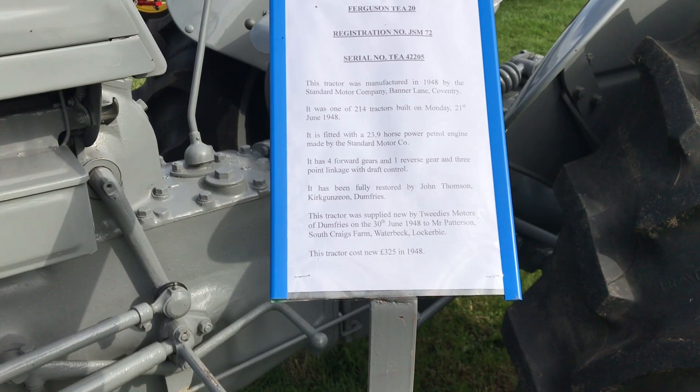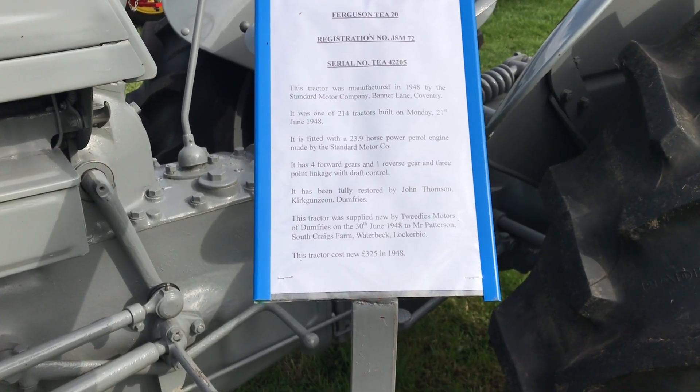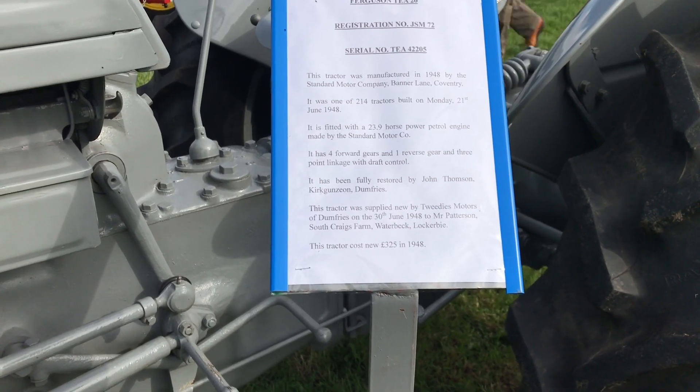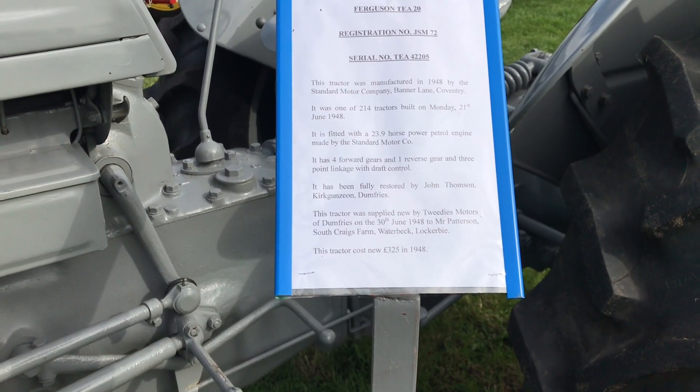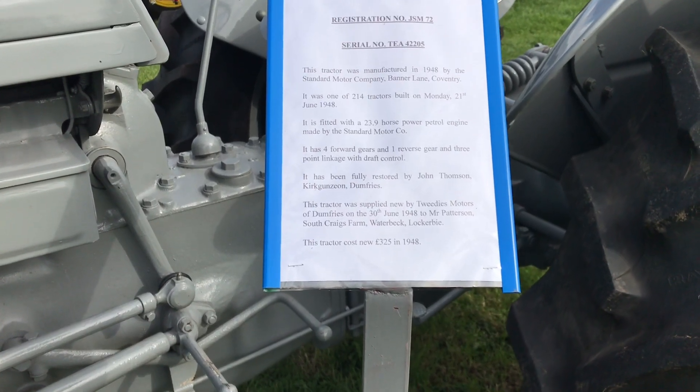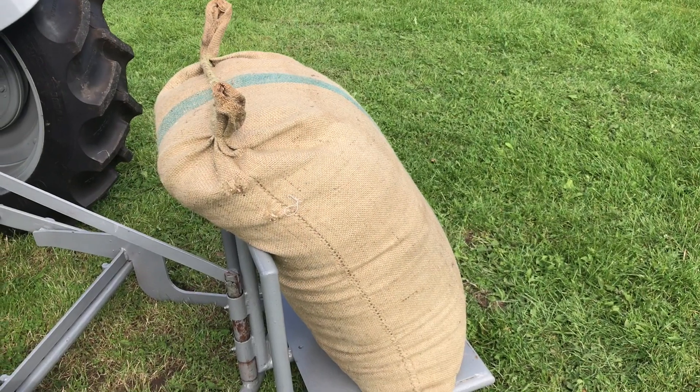This tractor was supplied new by Tudie's Motors of Dumfries on the 30th of June 1948 to Twister Patterson, South Craigs Farm, Waterbeck, Lockerbie. The cost when new in 1948 was £325. I don't think I've ever seen one of these before — it's called a sack lifter.